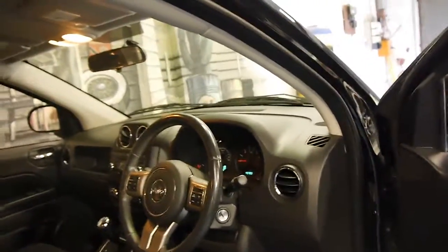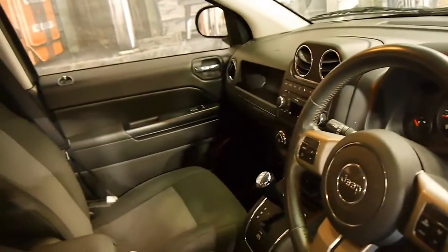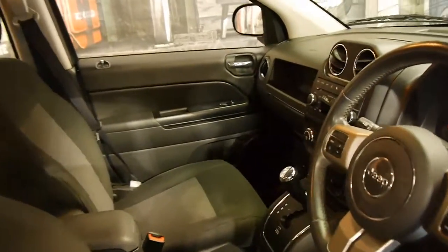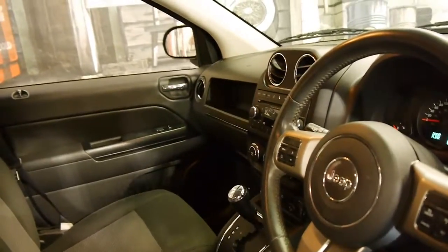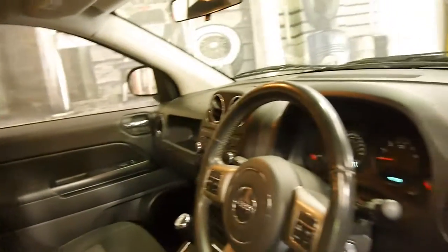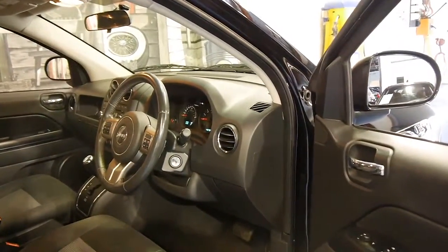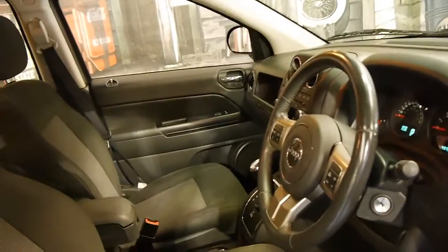So 49,000 kilometres from new, it's had one lady owner — it's a very nice car indeed. It's got Bluetooth, the air conditioning is nice and cold as you would expect for a car of this era. They come with a whole range of things including electric fold-in mirrors, electric windows, and a fully adjustable driver's seat.